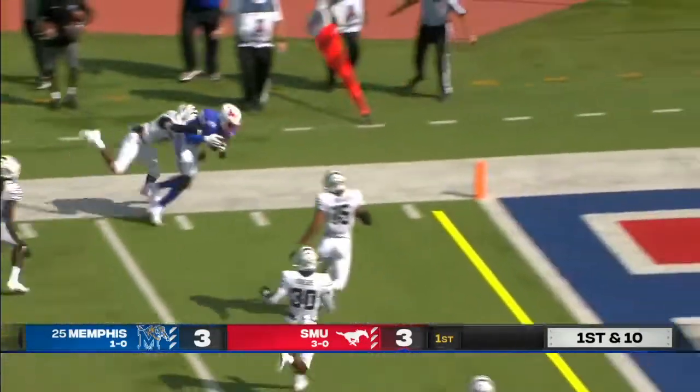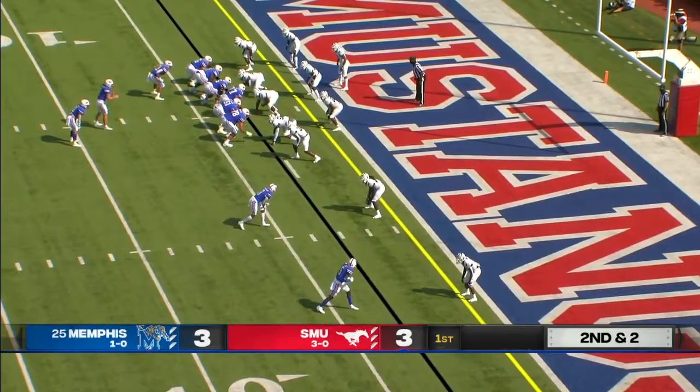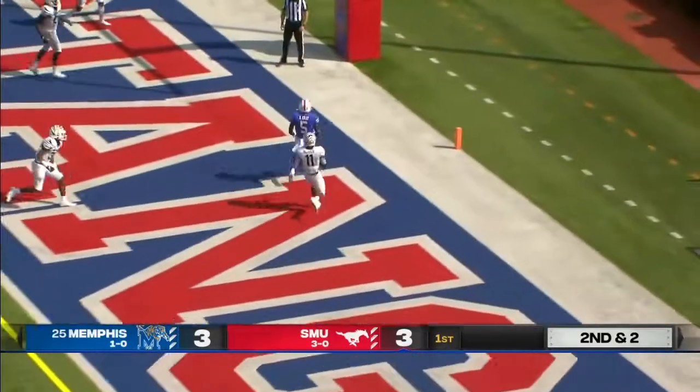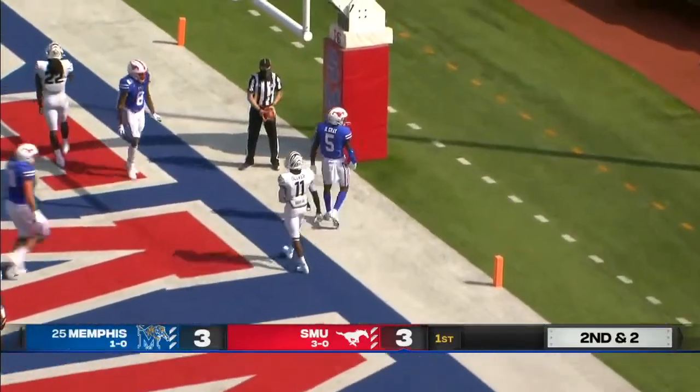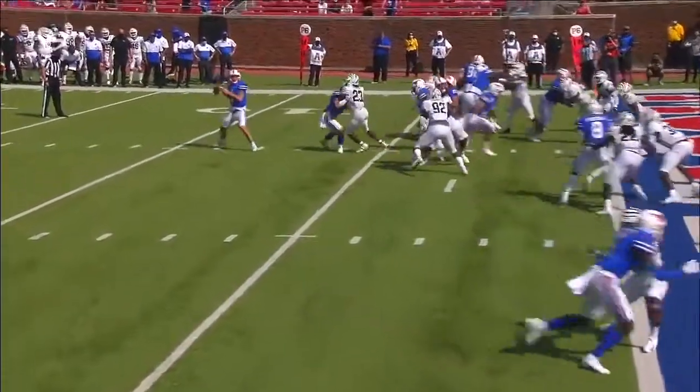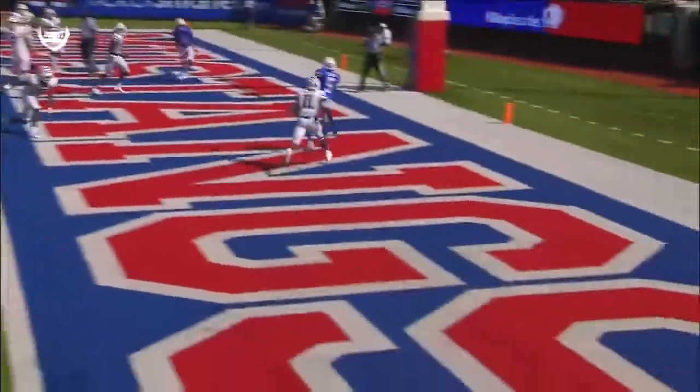Gray out of the backfield, got a nice block by Ryan. Bushell pumps, throws — touchdown Danny Gray! Slant. You can't hit the first hole, but the second only goes around the corner.